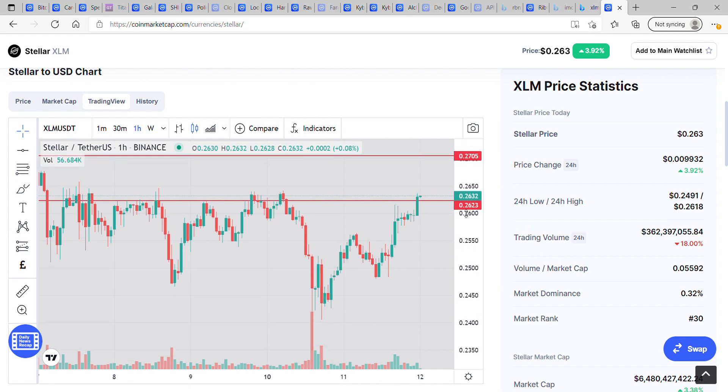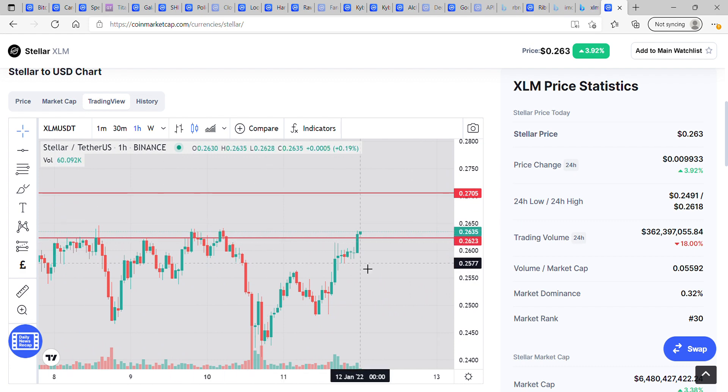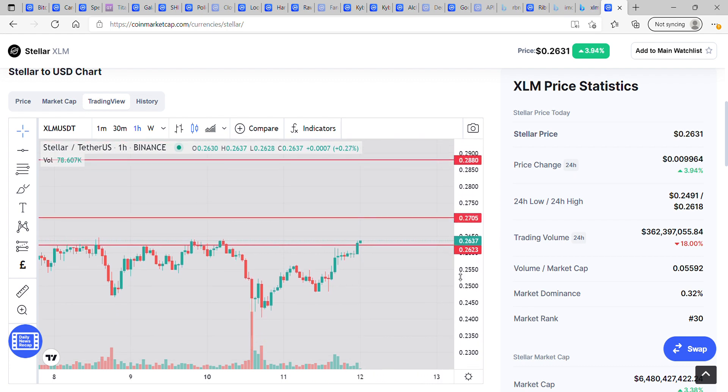Looking at what to expect next on XLM — we're coming up against some really steep resistance here. It's moving quicker than I can talk, but we have broken above 26.2 cents, had a quick backtest, and now we're going to leg up higher. The next stop will be 27 cents, and from there we've got resistance at 28.8.